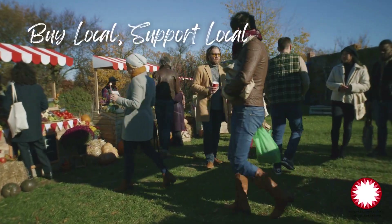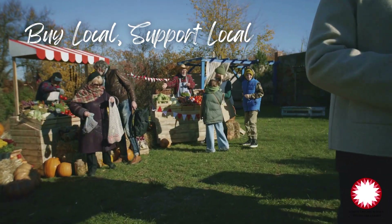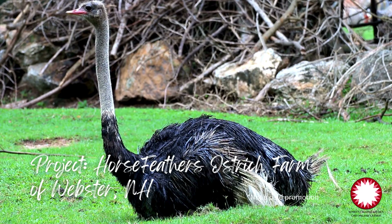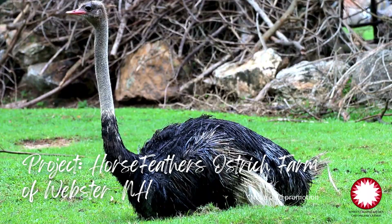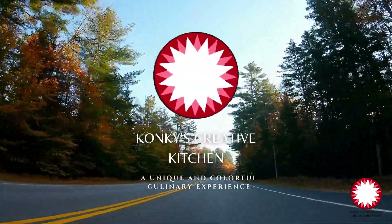I am wicked excited to share this upcoming project that we're going to take a look at. It involves working with the Horse Feathers Ostrich Farm in beautiful Webster, New Hampshire. We're going to showcase exactly what you can do with some of their products. I can't wait to get this going — I've already started some of the process in prepping, cooking, marinating, you name it.